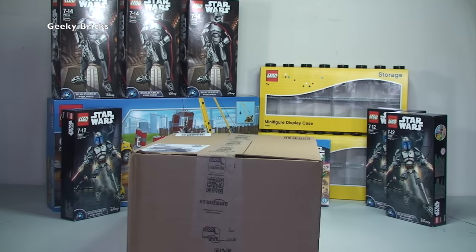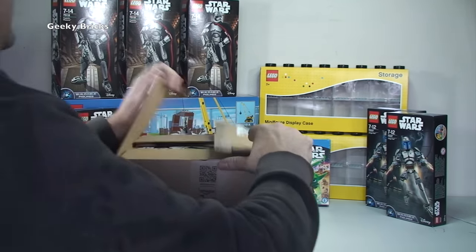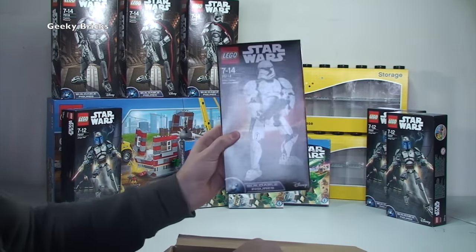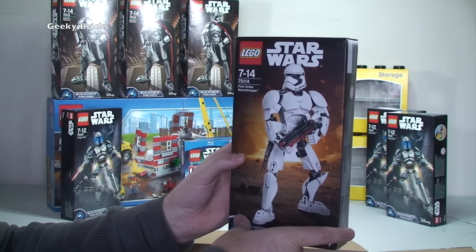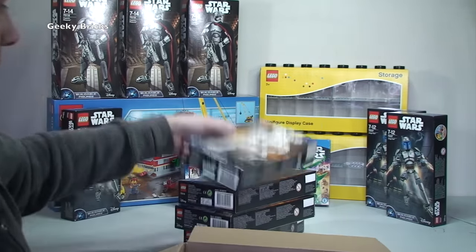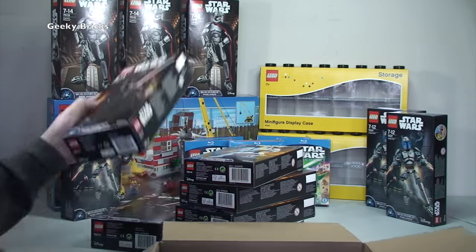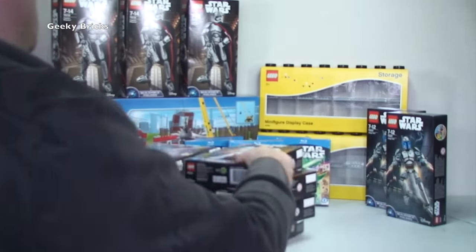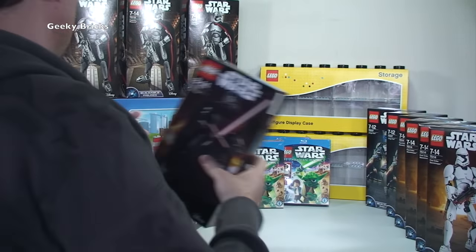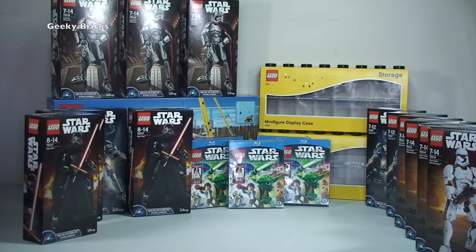I need to get a move on because the storage on my video camera is actually running out, so apologies if this is a little rushed. In this box we have got another buildable figure — this time it's the First Order Stormtrooper, 75114, and we have four of those. We also have 75117 Kylo Ren buildable figure, and we have three of those. One of each for my personal collection to be built, and the remaining Stormtroopers and two Kylo Rens will be going into the Bricklink store.